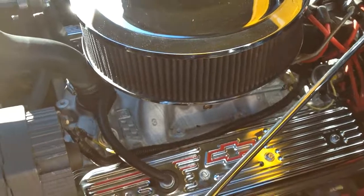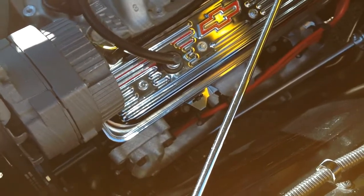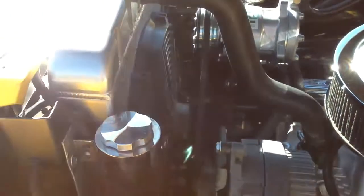Factory aluminum intake. This one has exhaust manifolds, which is nice. The headers have a tendency to leak and drag on the ground on lowered cars, so I think it was a good choice with this one.